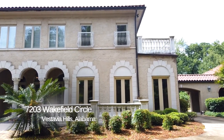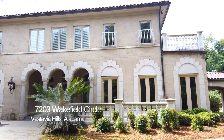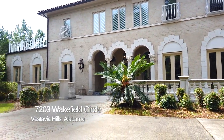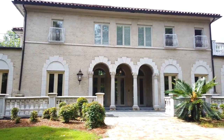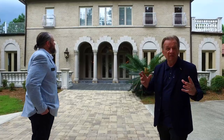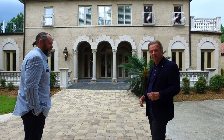We're out here at 7203 Wakefield Circle in Liberty Park, and what a house we have to show you. I think it looks like a Domenici — that sounds familiar from Italy. An Italian house, and I'm going to call this the Domenici house. It is magnificent. Let's go take a look inside.